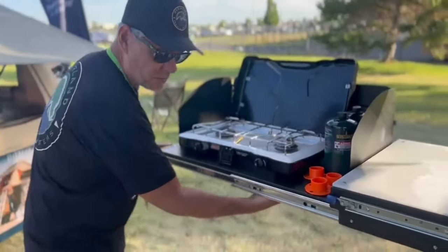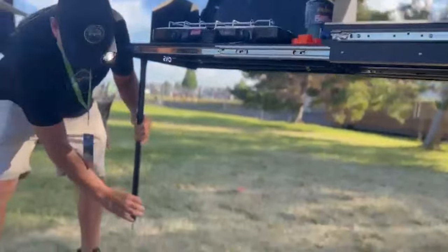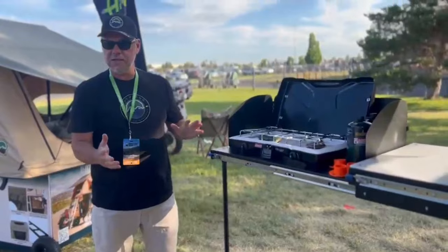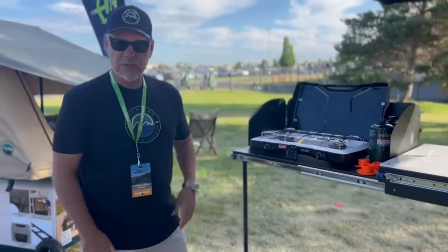The other feature that comes with this is it's got legs that come down and adjust. There are actually three of them. You just twist and lock to stabilize it if you need it. Most of the time you don't, but it is available.